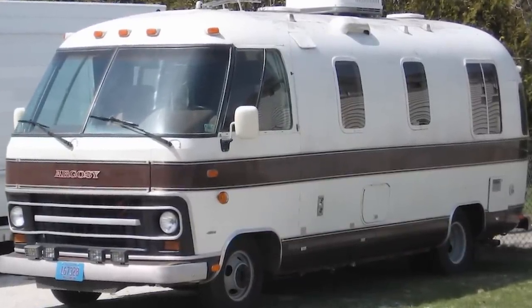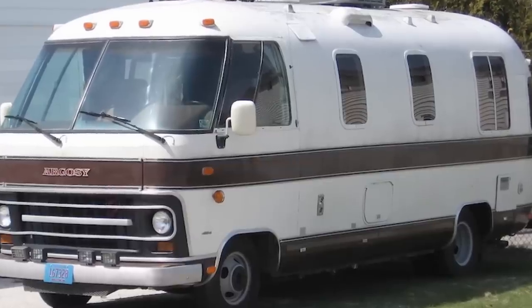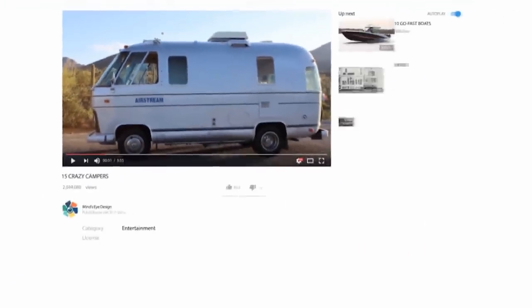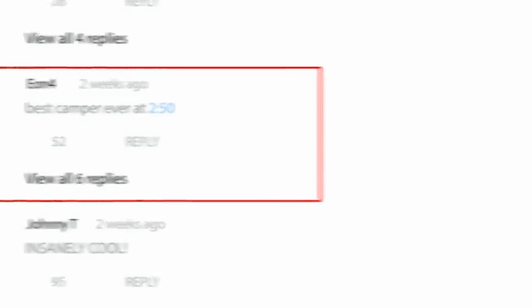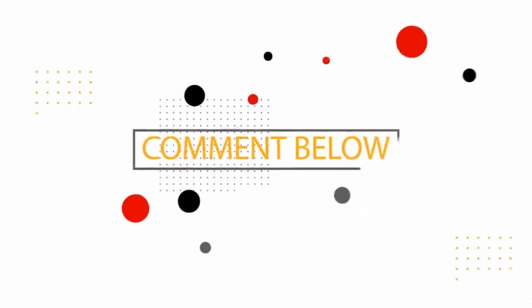While some of these crazy campers are a great success, and others are just one-off custom builds, there seems to be something for everyone. Would you want to make your very own motorhome? Would you own one of the vehicles from this list? Be sure and let us know in the comments.